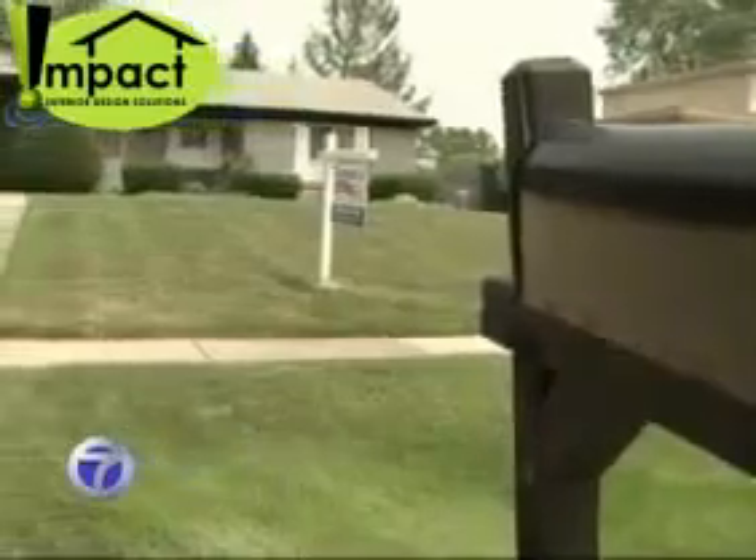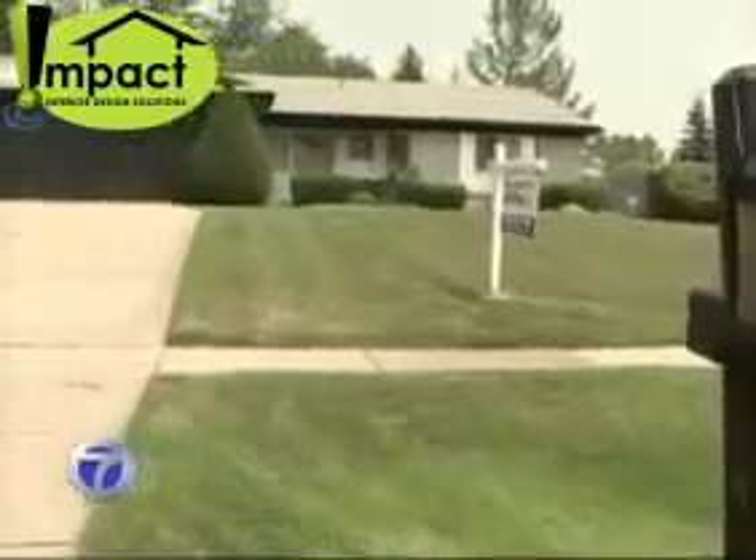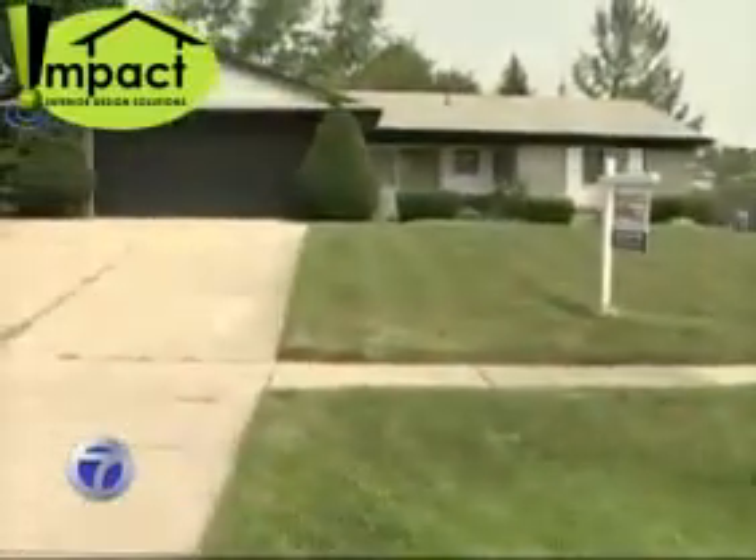From the street, this three-bedroom ranch looks like it has potential, and after several weeks on the market, there was an offer. But the offer that came in was way below what we were looking for. So professional Home Stager Darla Rowley was called in.